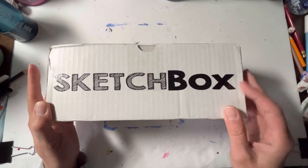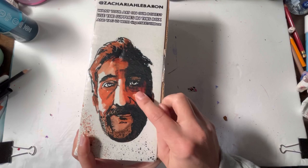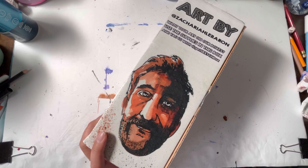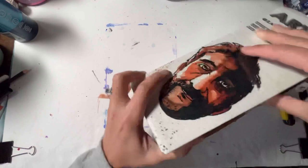Peace and love, creatives. It's Sketchbox time. As always, first and foremost, the artist on the box — Zachariah Elberon. I think that's how you say it. It looks really cool, it's very fun. I like what he did with the light on the side of the face and everything. It's really well done. Alright, let's get into this box.